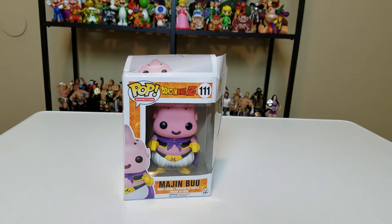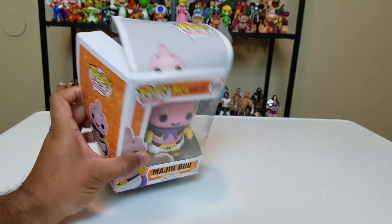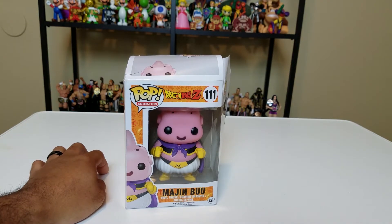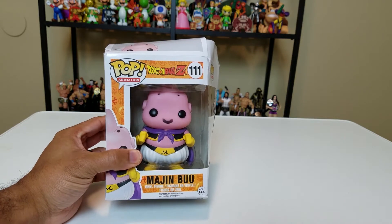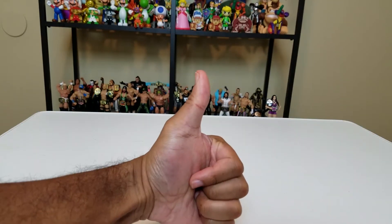Inside this destroyed box is Majin Buu from Dragon Ball Z. I have quite a few Dragon Ball Z pops, and it seems like a suitcase must have fallen on the bag to explode this box like this. Majin Buu isn't going to find his way into the display unfortunately, because the box is completely destroyed — but the pop itself is fine and it's a very good pop. Chocolate Majin Buu was an exclusive, I think at Dragon Con here in Atlanta.